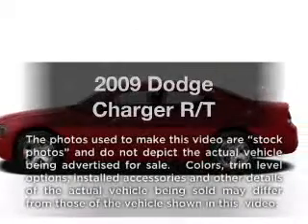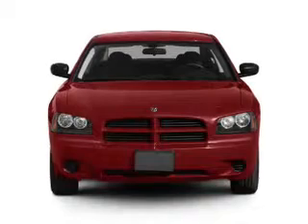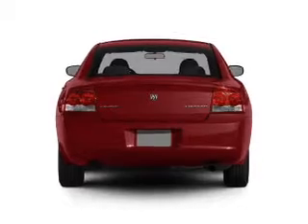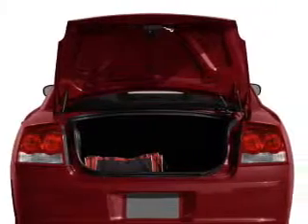Check out this 2009 Dodge Charger. This is the set of wheels you've been looking for, with a powerful 8-cylinder engine that responds smoothly to its 5-speed automatic transmission. Get advanced listening benefits from the premium sound system. Brake safely with the anti-lock braking system.